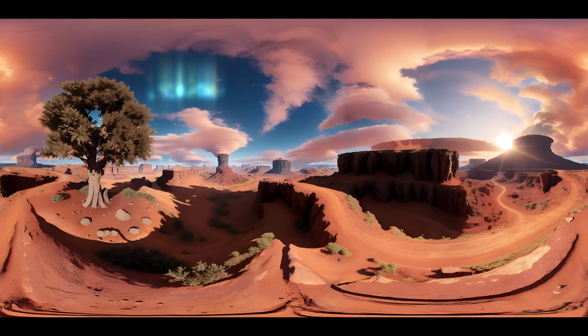Venturing deeper into Mars, we encounter mighty volcanoes that stand as silent sentinels, remnants of a time when fiery eruptions shaped the planet's surface. Olympus Mons, the largest volcano in the solar system, towers majestically, its peak reaching incredible heights. The volcanic activity that once dominated Mars leaves behind a legacy etched into the landscape, offering a glimpse into the planet's geological history.